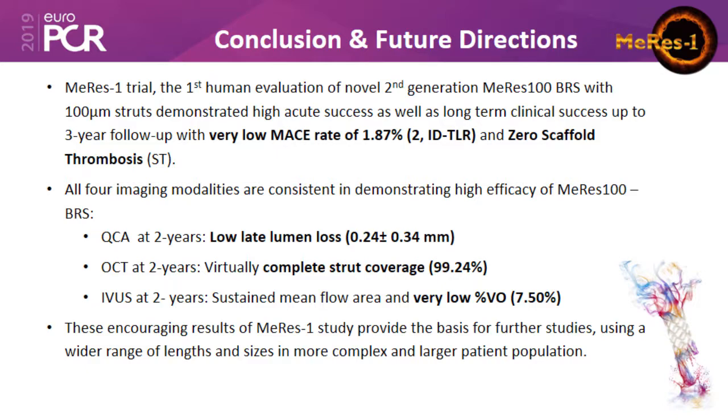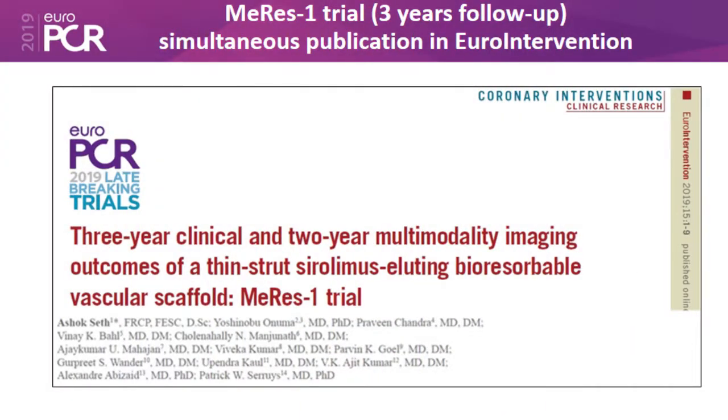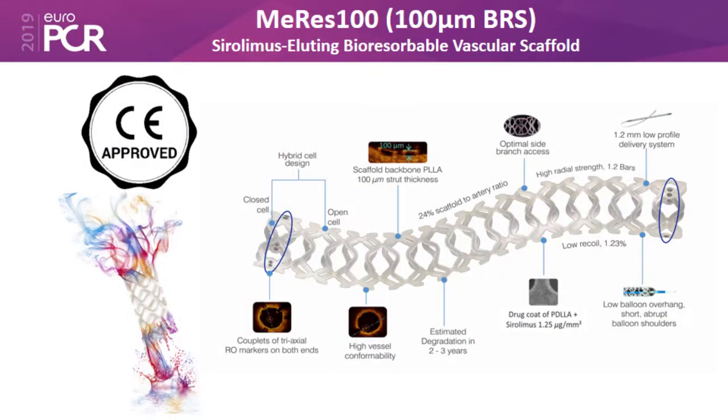I can safely say that there is a very low MACE rate with Meres 100 stents, zero scaffold thrombosis, low late lumen loss, complete strut coverage, and very low percent volume obstruction at 2 years on IVUS. These encouraging results are really helping us make decisions to start using Meres 100 in patients with stenosis of various severities and lengths. This information is already published in EuroIntervention 2019, and the stent's hybrid design with three markers embedded at each end is clearly visible. We are all set on a new journey of using Meres 100 stents in our patients.